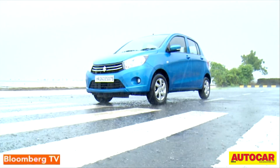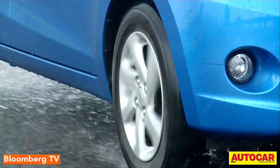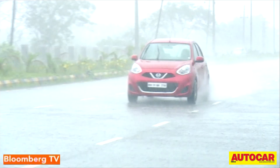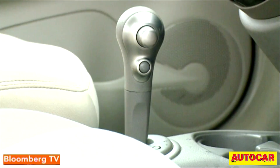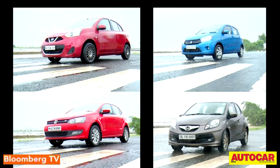What we have here are four hatchbacks, and what they are good at is feeding the urban commuter's need for hassle-free commuting. Each of these hatchbacks showcases automatic gearboxes in a better light, and these are our four mass-market hatchbacks.